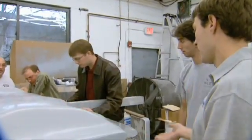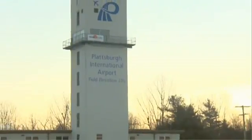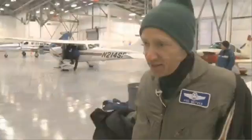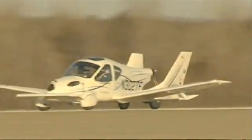A team of MIT-trained engineers began developing the Transition nearly four years ago. Earlier this month in Plattsburgh, New York, those engineers experienced their Wright Brothers moment. The truth is, until the vehicle flies, 75 percent of your risk is that first flight.